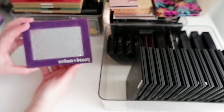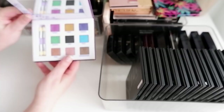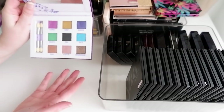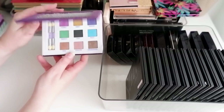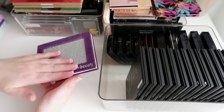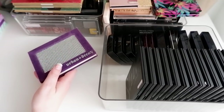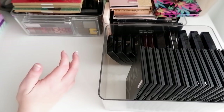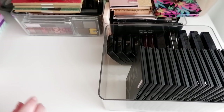I also have this Urban Decay Deluxe Shadow Box. This is one I want to keep around for video purposes, because since I still had this, they released the Naked Honey palette, and this honey shade here is also in the Naked Honey - so I was able to use this and show a comparison. I think I want to hang on to all of my Urban Decay stuff. I've only decluttered one Urban Decay palette in my lifetime. I want to keep this one around for nostalgia as well as comparison purposes.